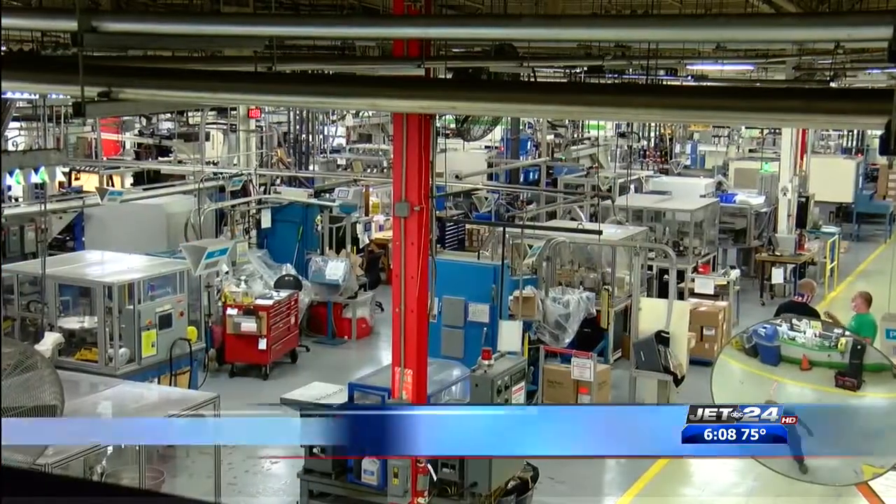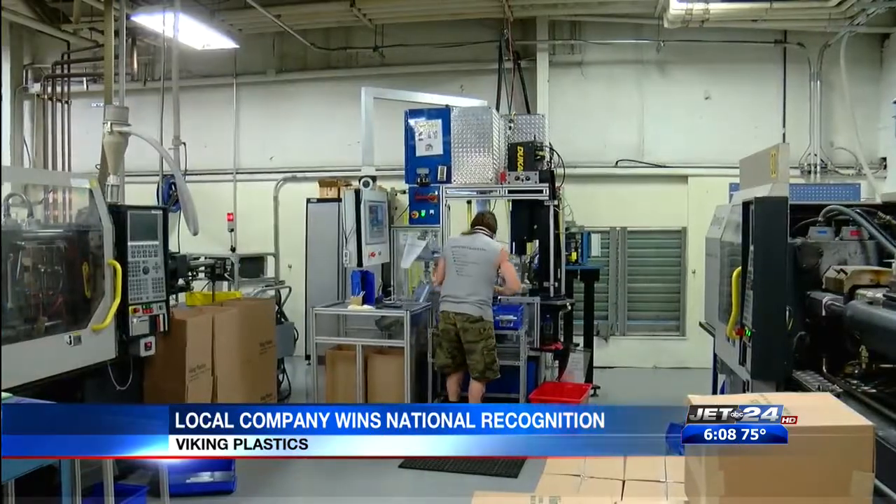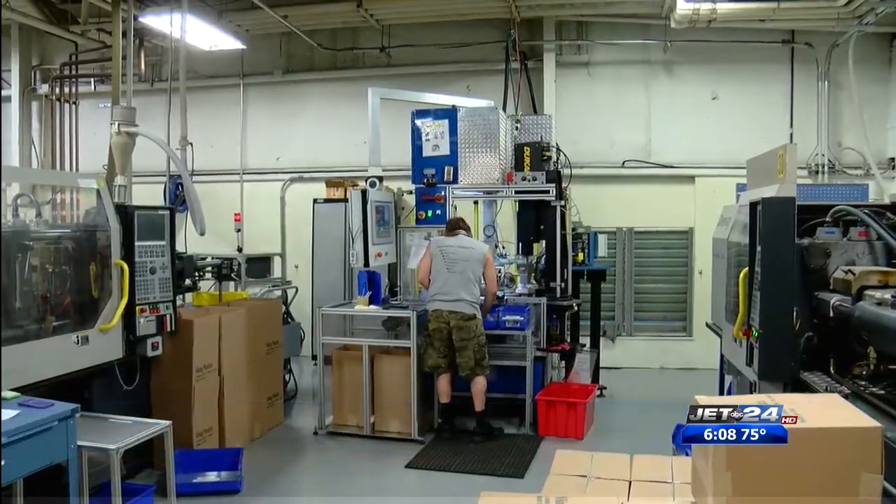In February, they were awarded 100% delivery. Last week, they won an award for quality. The company produces under-the-hood parts for vehicles, including breakers and caps. Officials with General Motors say with the awards, Viking Plastics has received platinum supplier status.